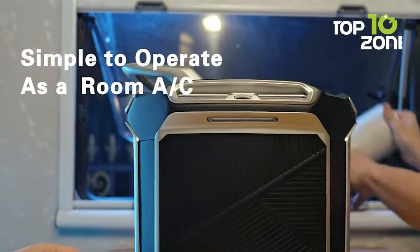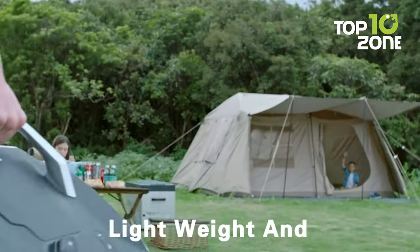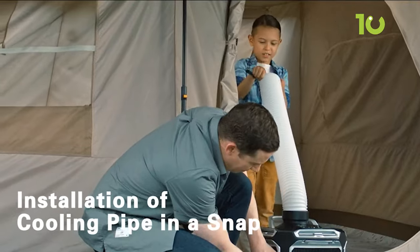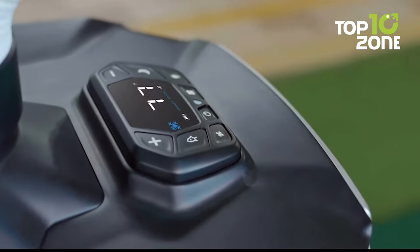Sure, it's not featherlight at 13 pounds, but a genius handle design makes it easier to maneuver. It's also got tricks up its sleeve — power it up for up to four and a half hours with a nifty 720 watt-hour battery accessory that plays nice with solar panels.